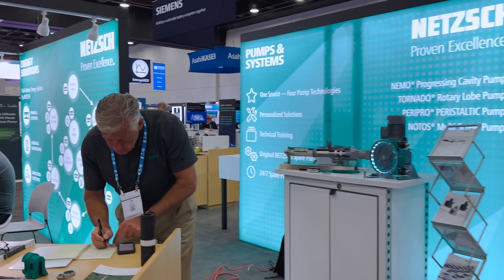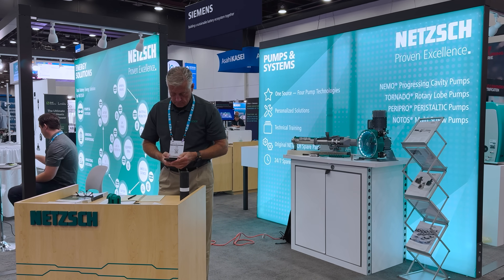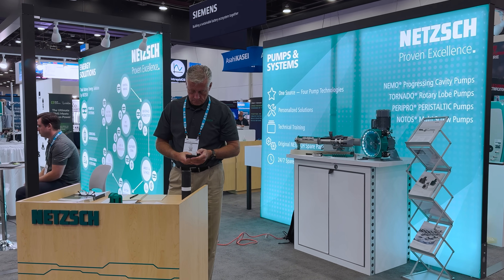If we look behind Eric, we can see some of the latest technology relative to coating. This is a pumping system, an extrusion system. We're not going to actually go visit the booth because the purpose of this is just a walk around. We'll try to key in on some of the products that we're going to see that you might have hands in.